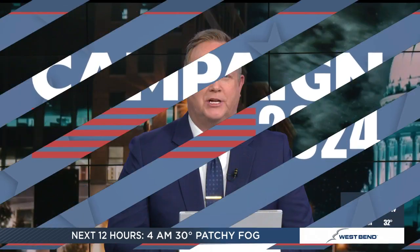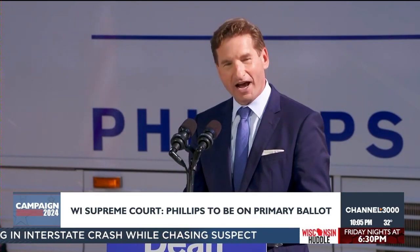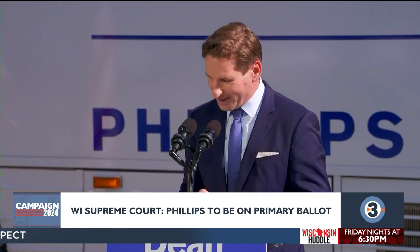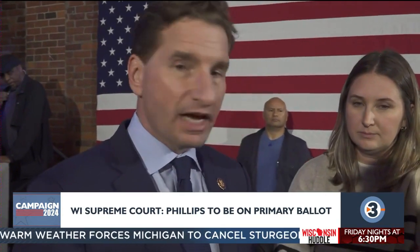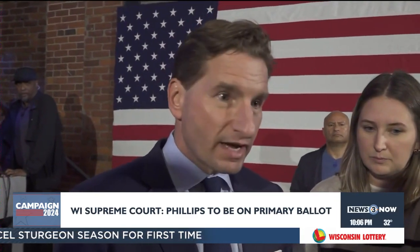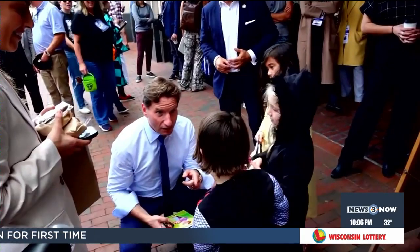A Minnesota congressman running a long-shot Democratic bid for president will be on the ballot in Wisconsin for the April primary. The Wisconsin Supreme Court ruled today that Dean Phillips must be on that ballot. He filed a lawsuit last week saying his request to be put on the ballot was ignored by the Wisconsin Presidential Preference Selection Committee and the Wisconsin Elections Commission. Phillips is the only Democrat elected to public office challenging President Biden.